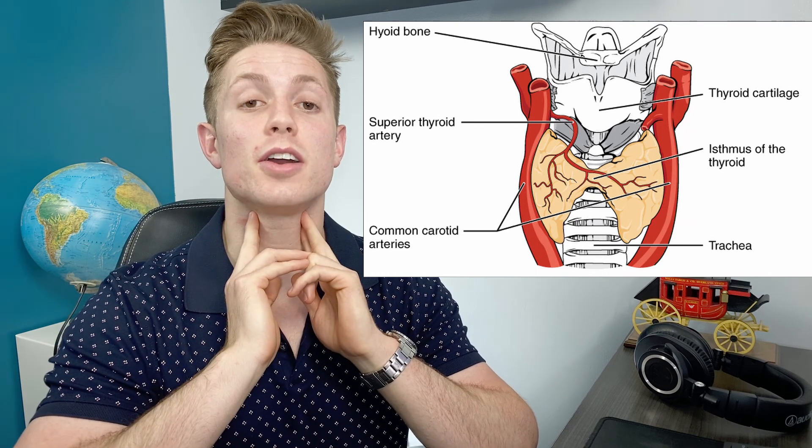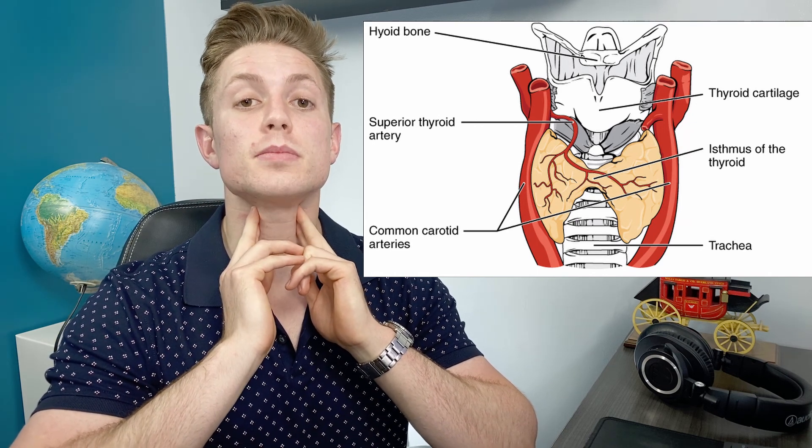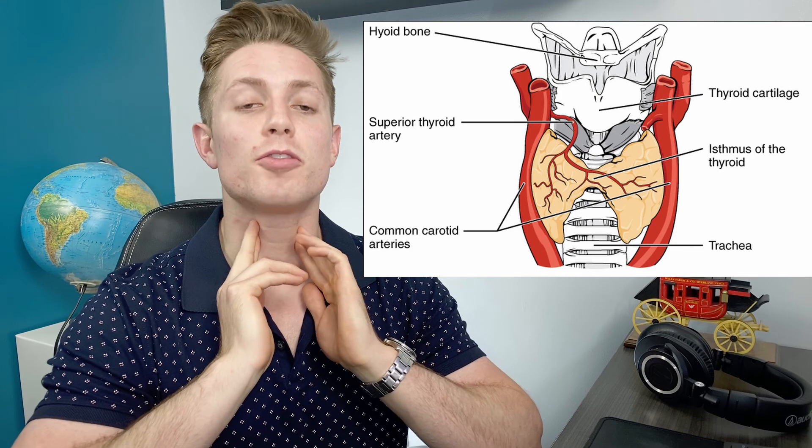So you have your thyroid gland which is on your neck, and if you put your fingers here and swallow, you can usually feel it moving back and forth just on either side of your trachea. What your thyroid does is it basically produces thyroid hormones, which are the main hormones that regulate metabolism. So if you have too much thyroid hormone your body might be overactive and sweating, versus you might have real low energy if you have hypothyroidism or not enough thyroid hormone.